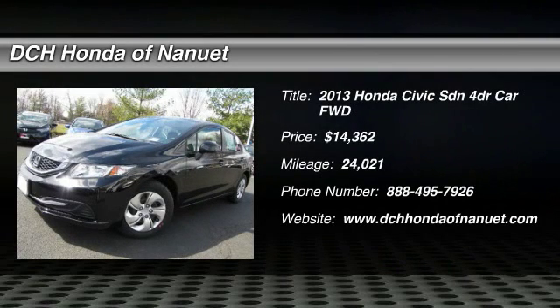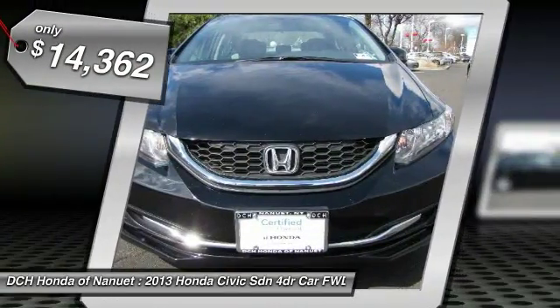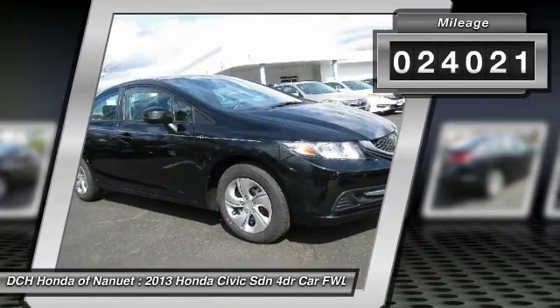The 2013 Honda Civic. Practical, awesome gas mileage, and incredibly reliable, and is priced below $15,000. This vehicle has less than 25,000 miles.